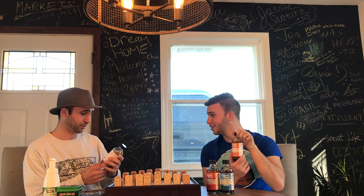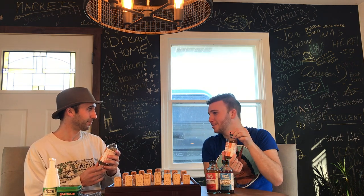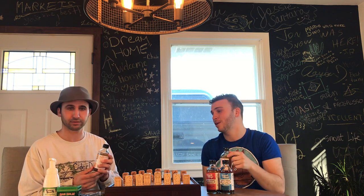Did I pronounce it right? Yep, turmeric. That's a sign of an R, I guess — just like 'berry,' some people might say 'bari.' Yeah, I wasn't sure how to say it. There are a few ways to say a few things.